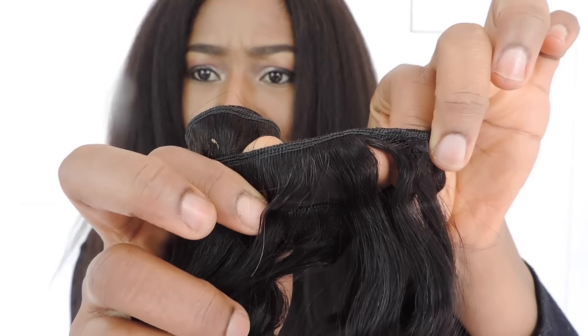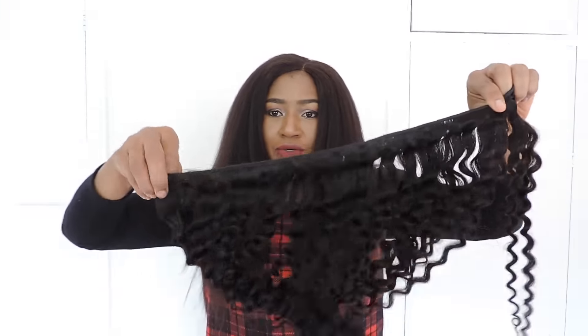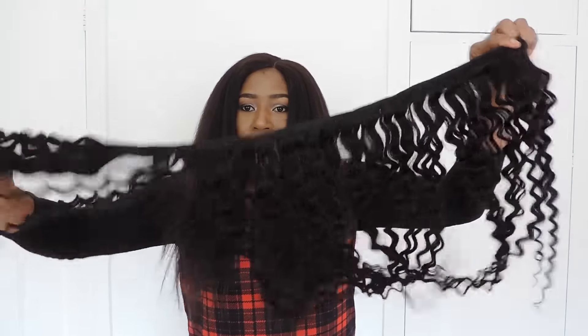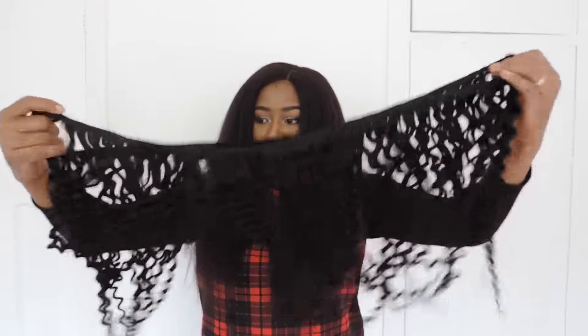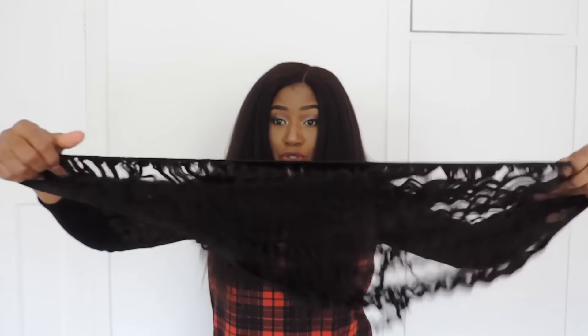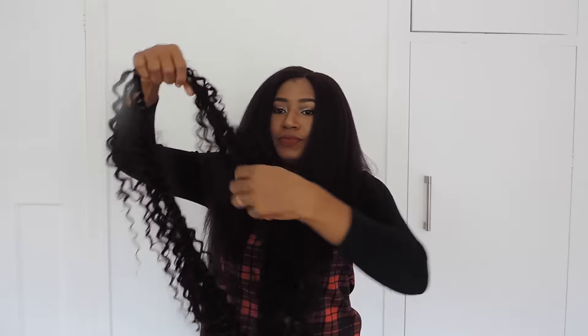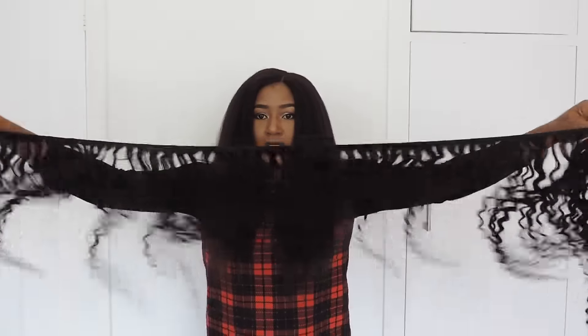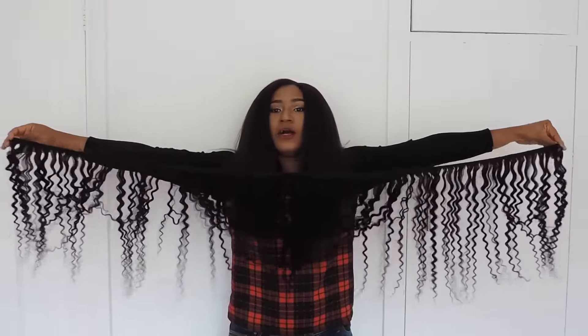I don't know if you can see how thick this weft is — see that, very thick. I am going to show you. This is one bundle, you can see it's solid and substantial.